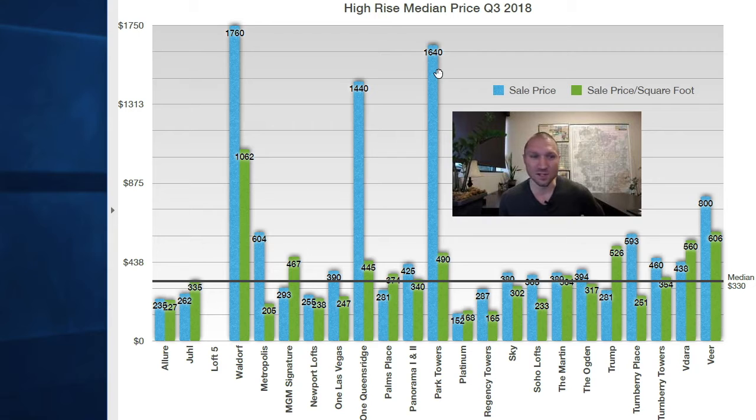I want to point out the actual condotels so you know the difference between the two. MGM Signature is one of our condotels, along with Palms Place, the Platinum Tower, the Trump, and Vidara. Those are the condotels, and the rest are residential units. Veer, over here on the right, is at City Center, along with the Waldorf.